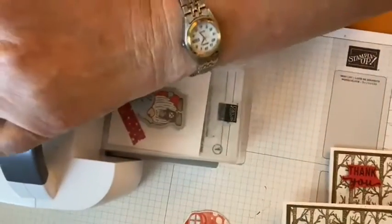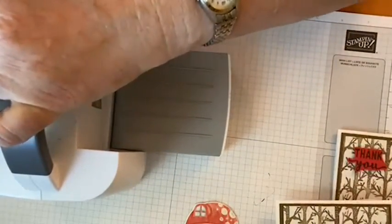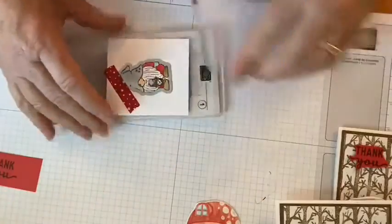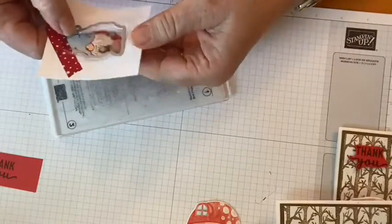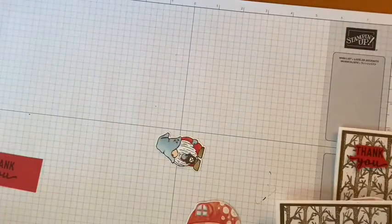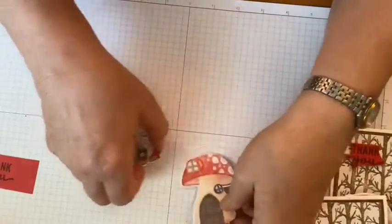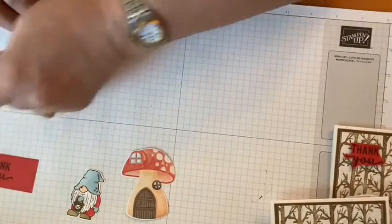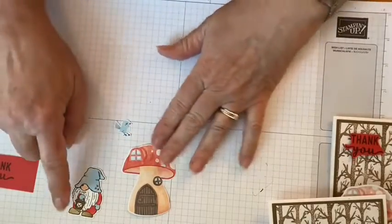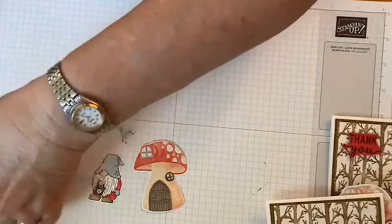I like to color and then cut out — I just find it easier to have a bigger piece of paper to hold on to. Some people like to cut out first to make sure everything will go well. Once you get used to cutting these guys out, they're actually pretty easy. Remember that page with the foxes and other animals? I cut out one of those little birds, and that's why I decided to use Balmy Blue instead of Pool Party — I thought it matched the bird a little better.